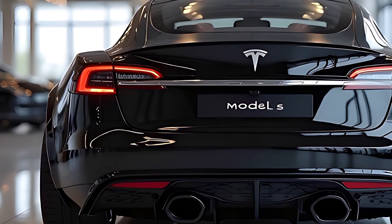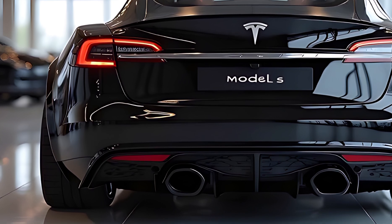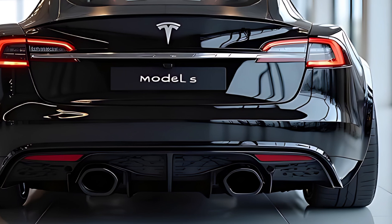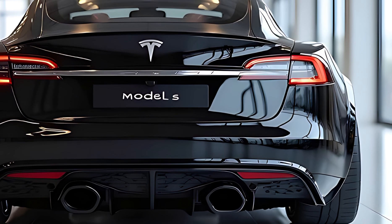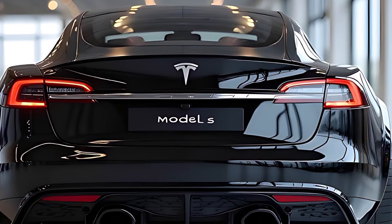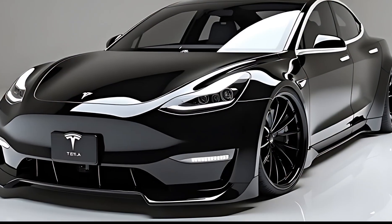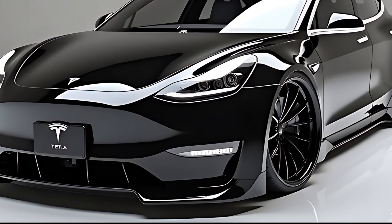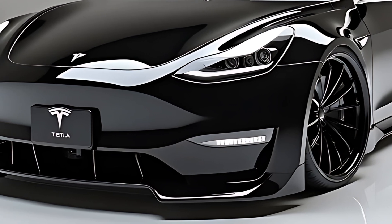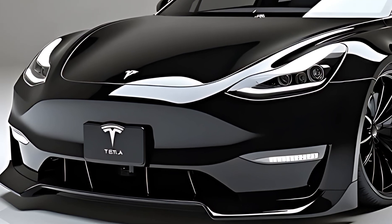The 2026 Tesla Model S stands at the intersection of minimalist elegance and raw electric power. The exterior design carries forward Tesla's signature aerodynamic language but introduces sharper edges, adaptive lighting elements, and sleeker proportions. The front fascia is cleaner than ever, with new intelligent matrix LED headlights that adapt to road conditions and traffic patterns in real time. The flush door handles, seamless curves, and low drag coefficient of just 0.19 contribute to both aesthetics and efficiency, making the Model S one of the most aerodynamic production cars in the world.